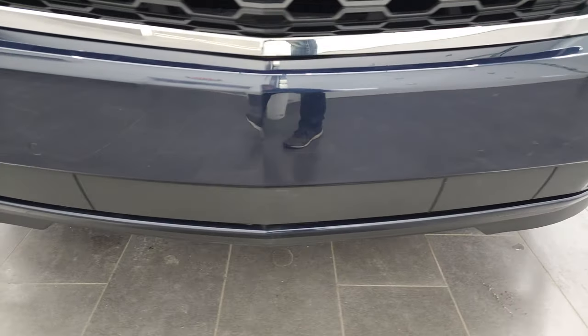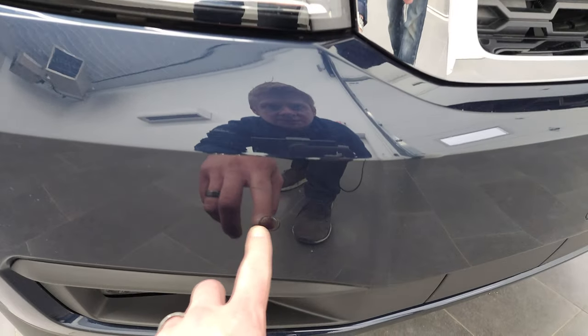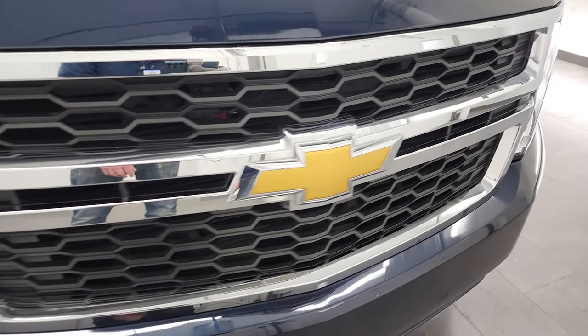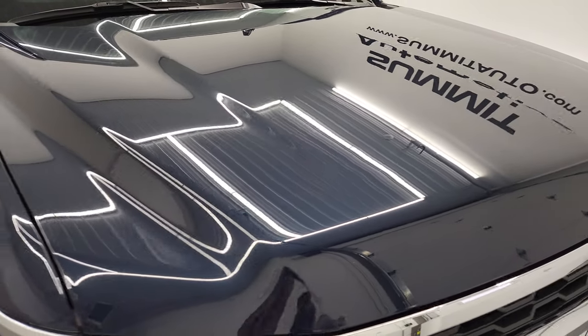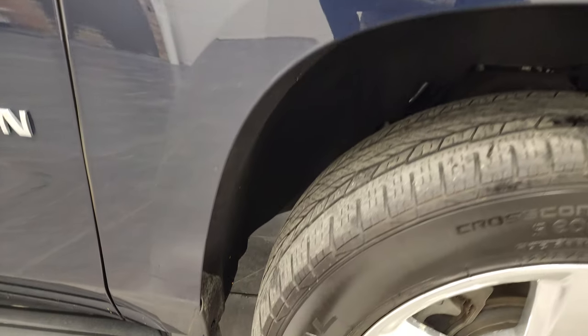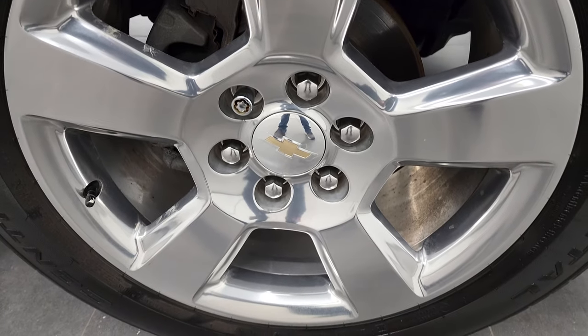The front bumper is in nice shape. You can see it does have the front bumper parking sensors. I didn't see any dents, dings, or scuffs on there. It looks really good. The grille is in nice shape, and the hood is in fantastic condition — I didn't see any dents or dings on there. The passenger's side front fender is just as nice as the driver's side, and the passenger's side rim has no major scuffs or scrapes.